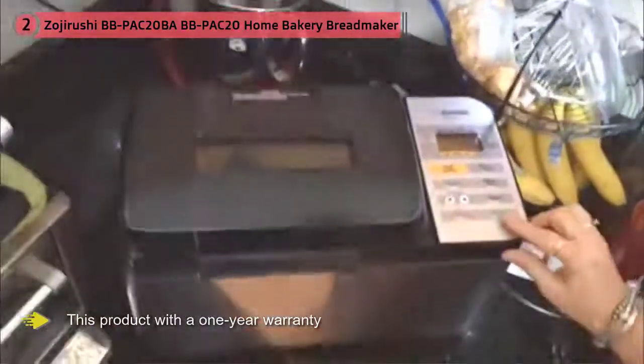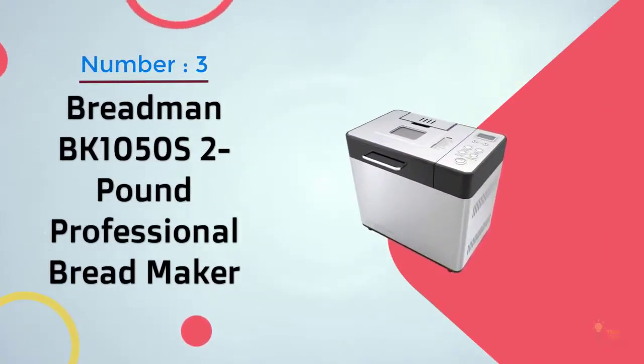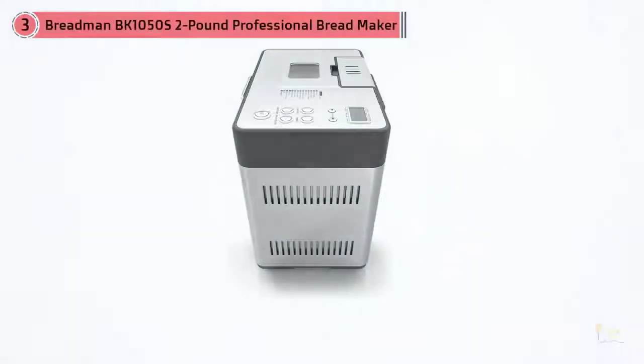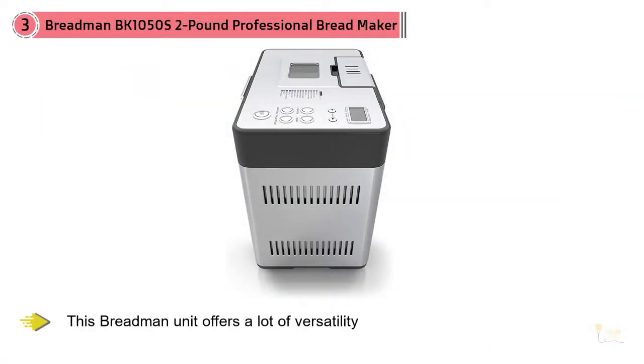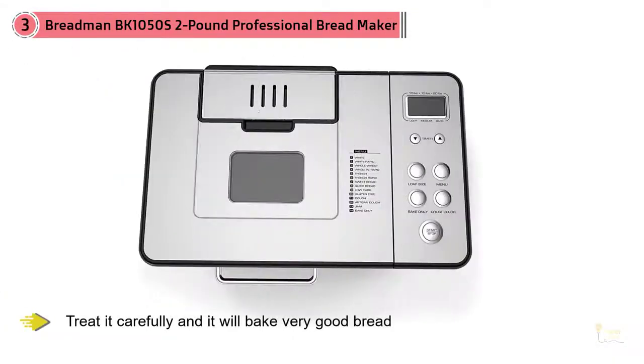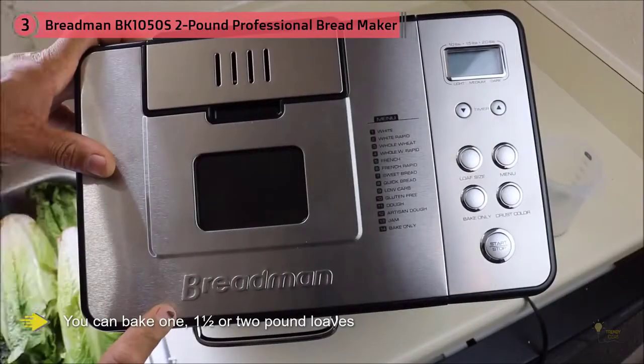Number three: Breadman PK-105 two-pound professional bread maker. We won't go off on a rant about companies that put misleading words like 'professional' in their product name. Simply put, if you want a good home machine with a lot of variety at a very reasonable price compared to the Zojirushi, this Breadman unit offers a lot of versatility. It's not as well built as our highest-rated models, but treat it carefully and it'll bake very good bread. You can bake one, one-and-a-half, or two-pound loaves with three crust color choices.